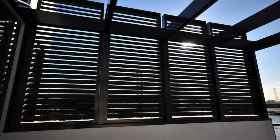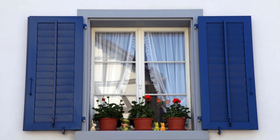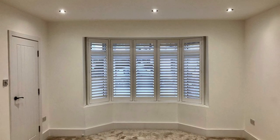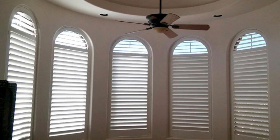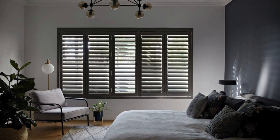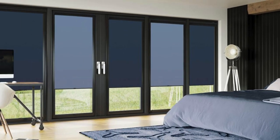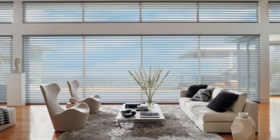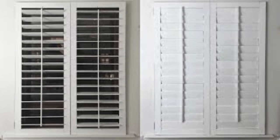In conclusion, the adaptability and functionality of window shutters make them a versatile and valuable addition to a wide range of spaces, both residential and commercial. Their aesthetic appeal, coupled with practical benefits, positions shutters as an enduring architectural element that continues to evolve to meet the changing needs of diverse environments. Window shutters are not merely functional elements — they are aesthetic features that seamlessly blend form and function. Crafted from various materials such as wood, vinyl, or composite, window shutters offer a diverse range of styles to complement different architectural designs, with the classic charm of wooden shutters adding warmth and sophistication, while modern alternatives offer durability and easy maintenance.